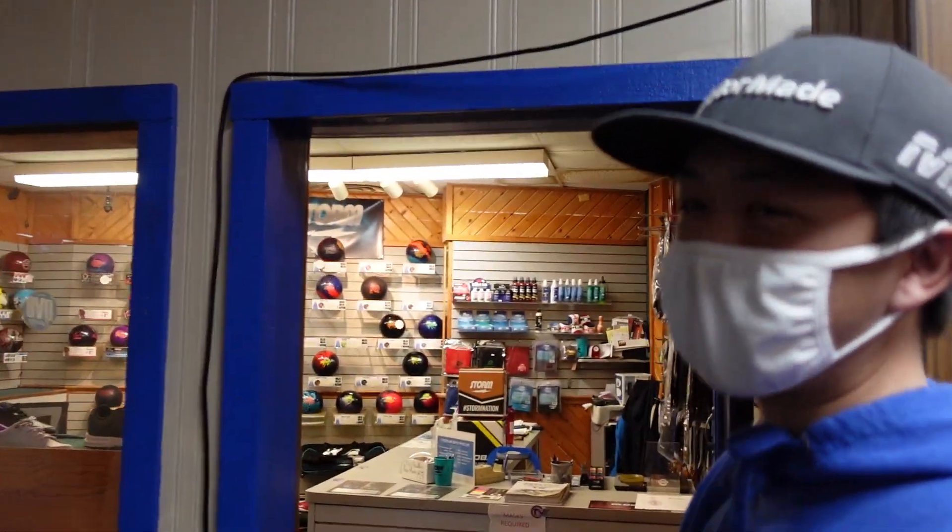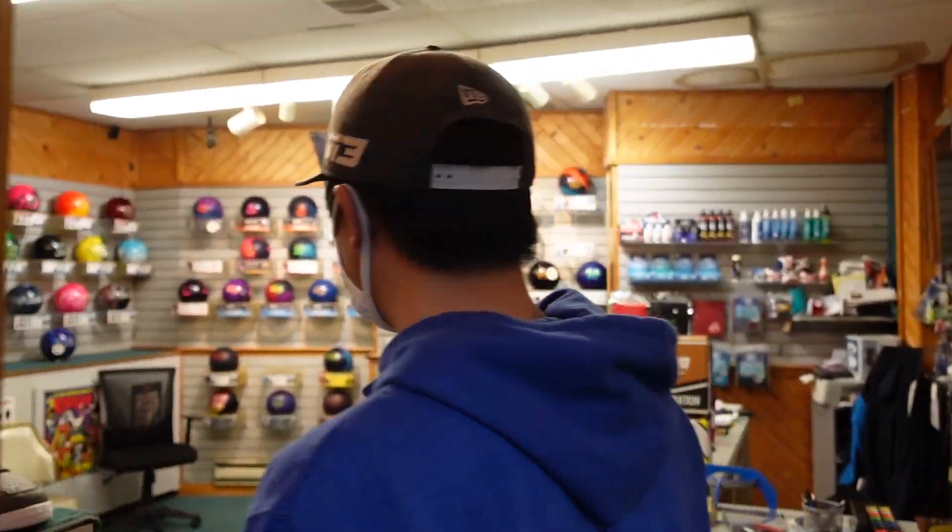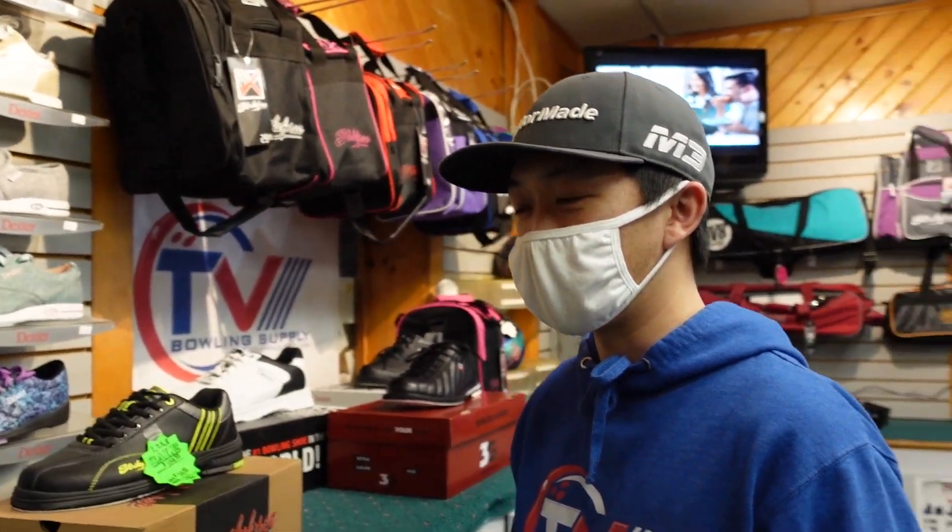This is the entrance to the world-famous TV Bowling Supply. We don't have a sign because people already know — they already know. There's the sign. It's going to pull you. The door that we never have closed unless we're closed.